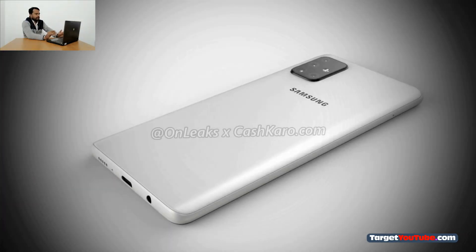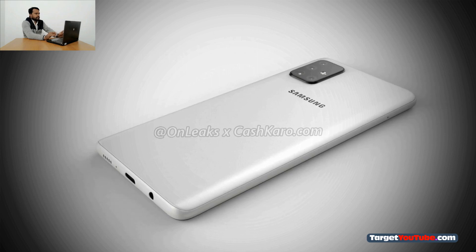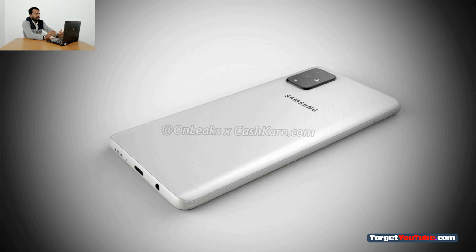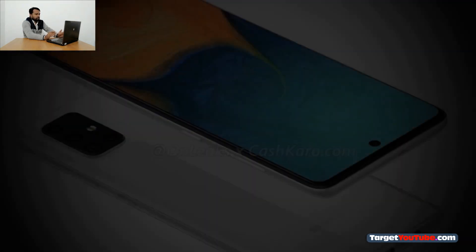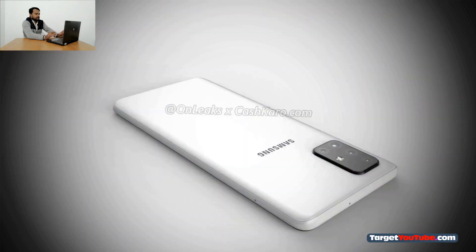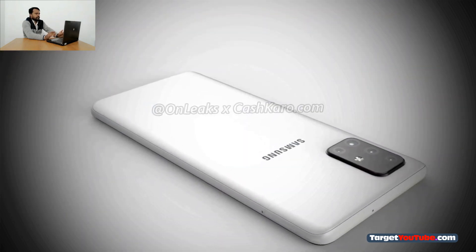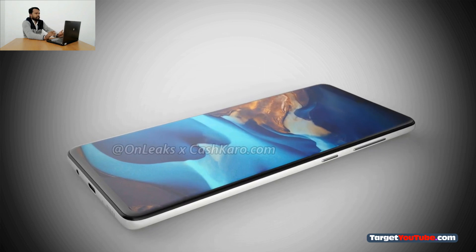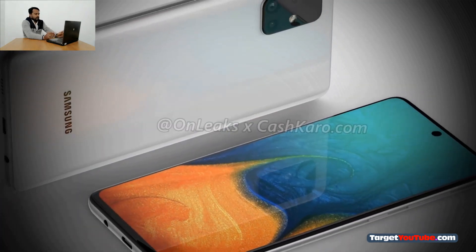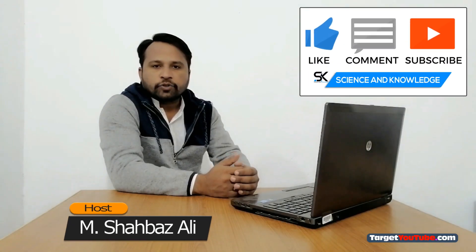This smartphone will be the first Samsung model based on the Exynos 980 single-chip platform with an integrated 5G modem. In addition, renders confirmed the presence of a 3.5mm jack for connecting headphones. The official announcement will most likely take place at the beginning of next year.